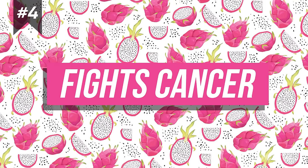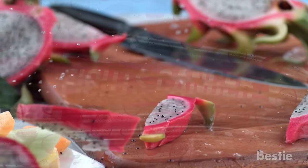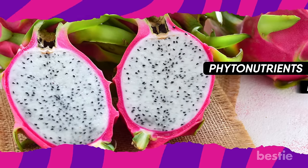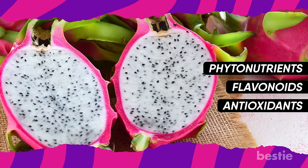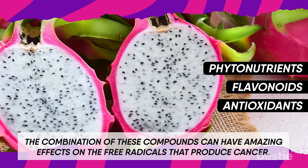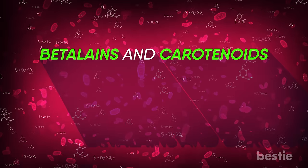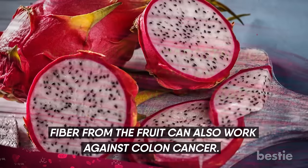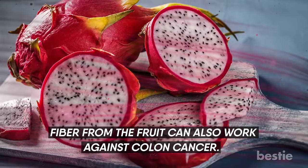Fights Cancer. You can get actual health and wellness in a cup of dragon fruit. The bright-colored fruit is loaded with phytonutrients, flavonoids, and antioxidants. The combination of these compounds can have amazing effects on the free radicals that produce cancer. Betalains and carotenoids are other antioxidants that can fight oxidative stress in cancer cells. Fiber from the fruit can also work against colon cancer.